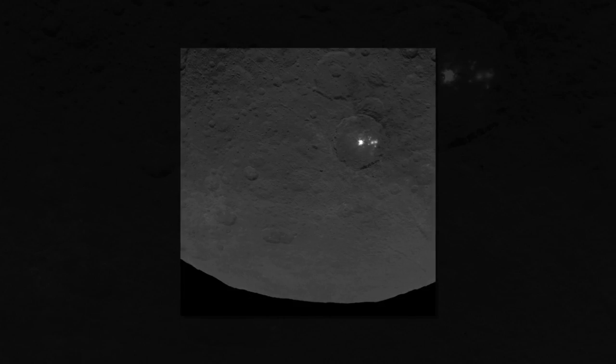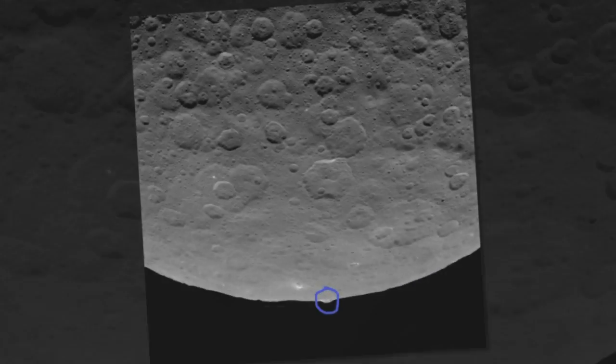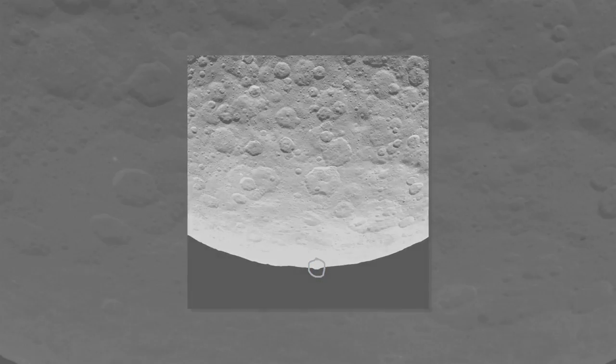And, to be even more fair, it's probably just a really tall mountain in a solar system filled with wondrous and strange natural phenomena. But the Dawn mission has done nothing but stoke imagination since the discovery of mysterious bright spots on the surface of the dwarf planet in February and the beginning of the probe's orbit in March.